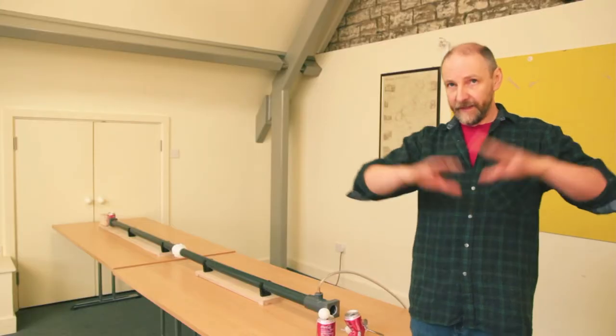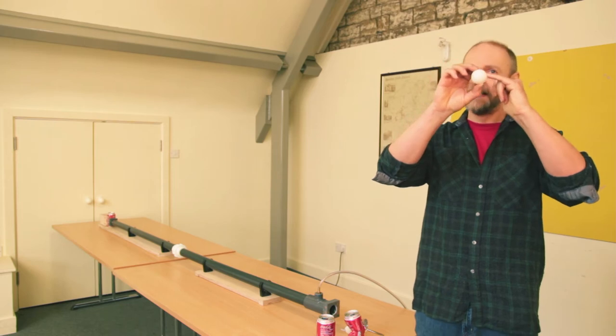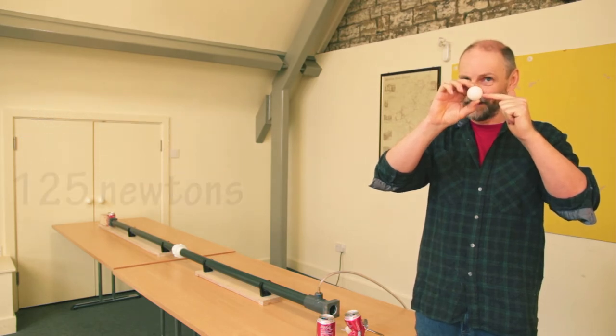Now if we create a vacuum — a space where there's no air — we can set up a situation where air pressure only acts on one side of the ping pong ball. Acting on that side of the ping pong ball: 125 newtons, 12.5 kilograms force.